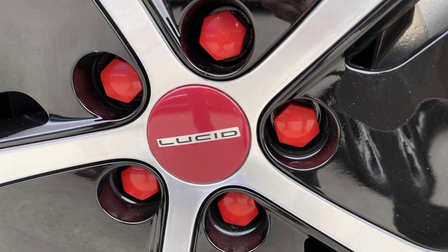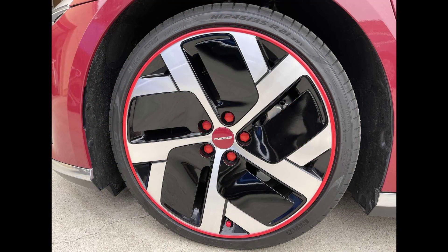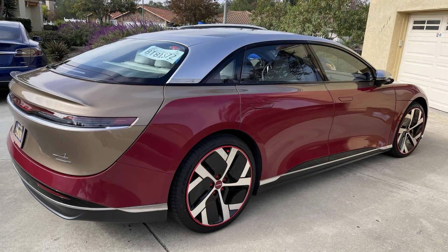Like it or not, you can't deny that this Lucid Air Dream Edition is a head turner. The cool thing with body wraps is they can always be replaced when the owner wants to go for a new look. Comment what you think of this and don't forget to like and subscribe to the channel.